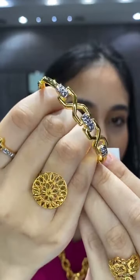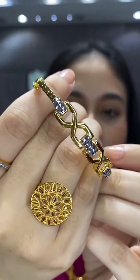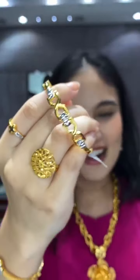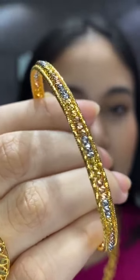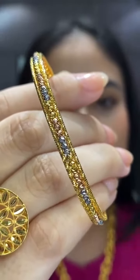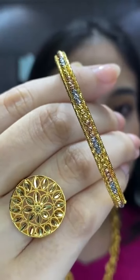Another bangle option with 31 ringgit off per gram: three-tone — yellow gold, white gold, and rose gold — size M, 10.9 grams, RM3,378. This is a very good option especially for Bazaar Merdeka, which ends on Sunday, 3rd September. That's the last day to enjoy discounts of 12, 25, and 31 ringgit per gram.